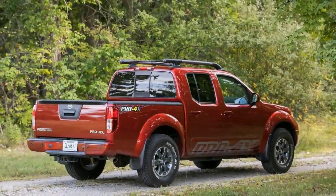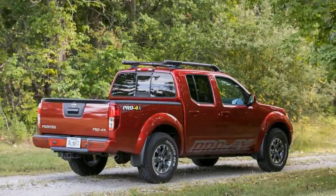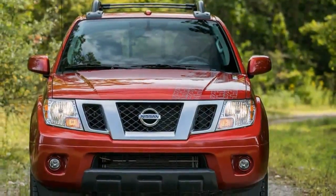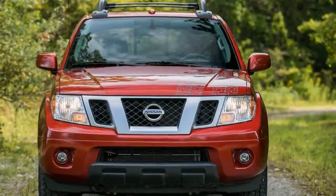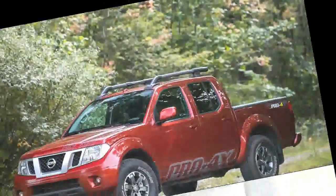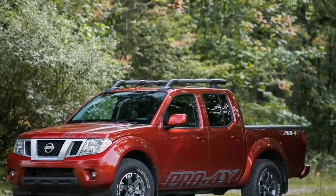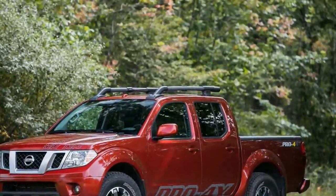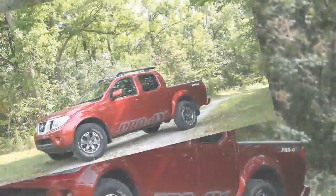With a production run that started back in late 2004 for the 2005 model year, the current Nissan Frontier pickup is a living automotive fossil from the time before iPhones and when new Oldsmobiles were on dealer lots. Forget about Game of Thrones — we were still wondering what would become of Tony Soprano when this second-generation rig hit the streets.